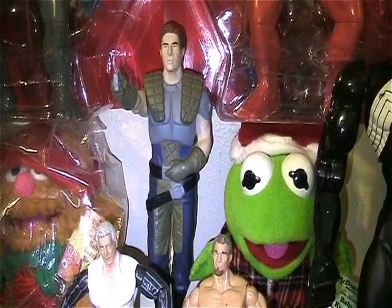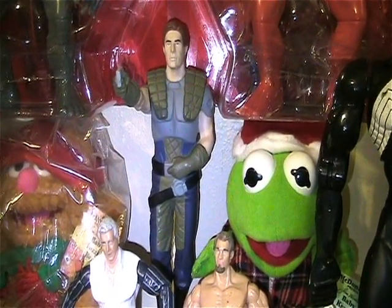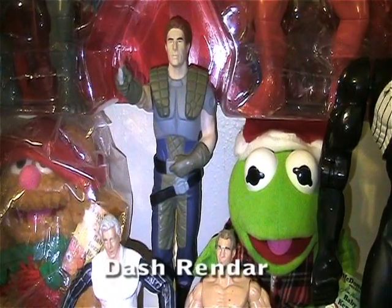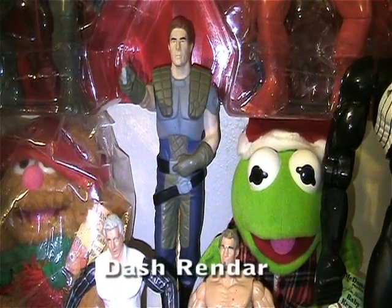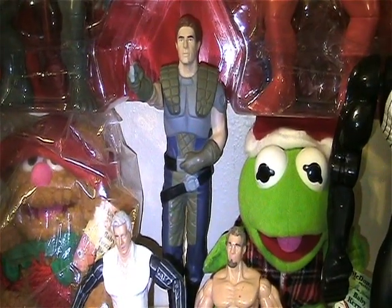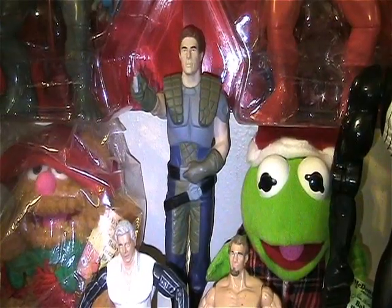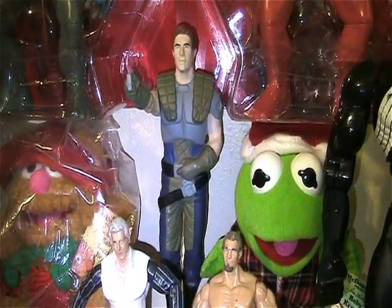I've got this Applause Star Wars figure — I'm having a brain fart on the name. I've got the 3 and 3 quarter inch figure too. I think he was from the Shadows of the Empire line, from back in 1999. But cool figure, couldn't leave him behind.